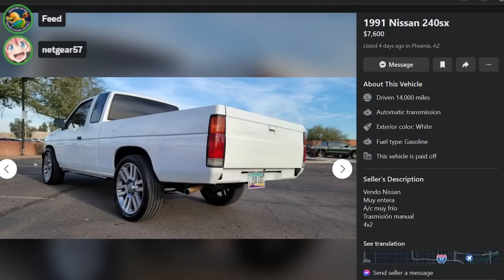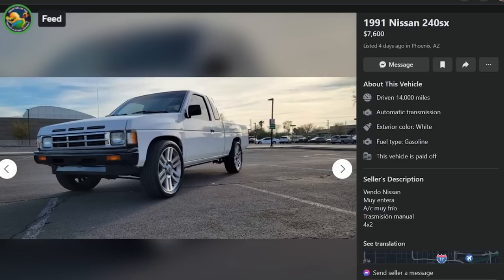A lot's changed about you, Neck Gear, but I'm glad that the one thing has stayed consistent, and that's a disrespect for people's taste in wheels.